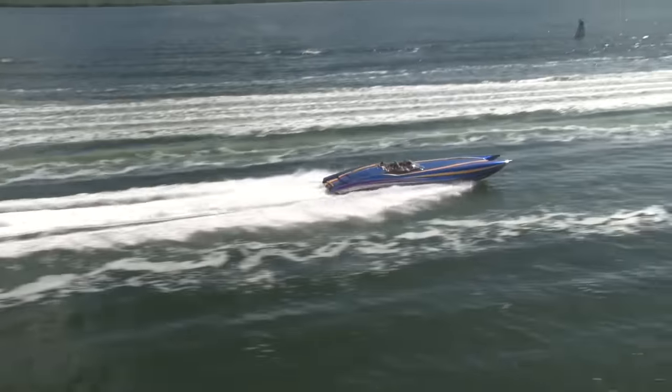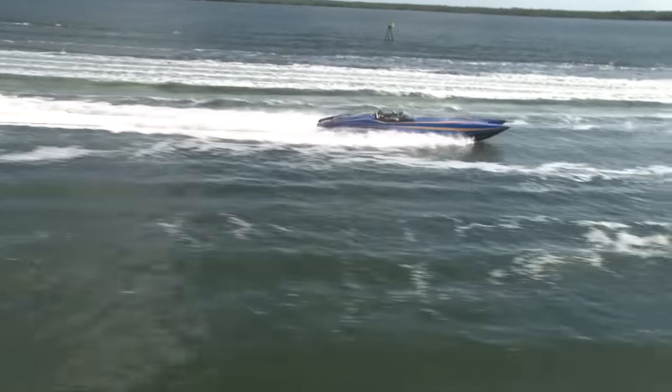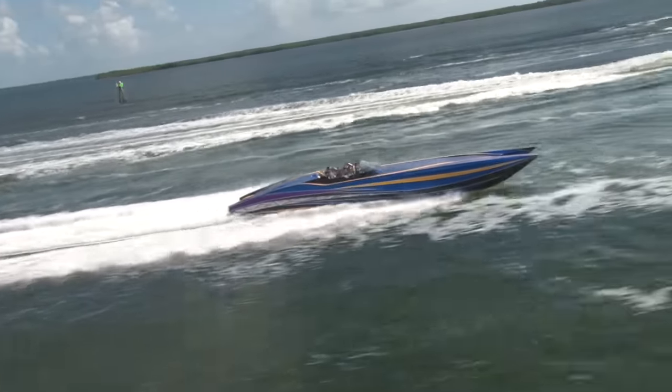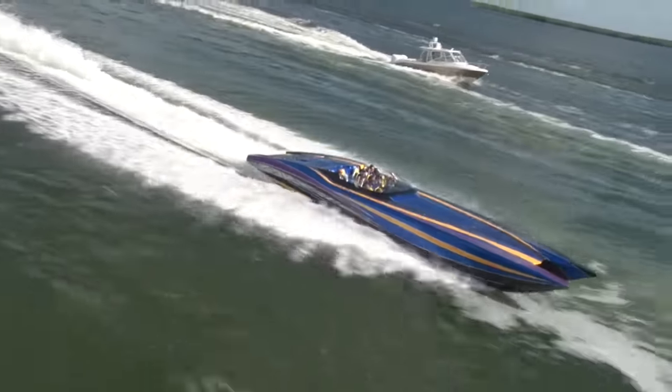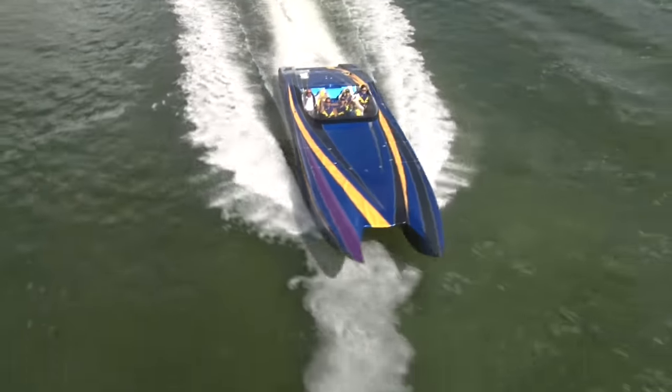Now we're catching up with George and Shannon Arduous in their 44-foot MTI Team Mayhem — a 2013 44 with Mercury Racing 1100. They've had to slow things down because we're in a critical area with a lot of traffic, so maybe we'll catch them running fast a little later in the day.